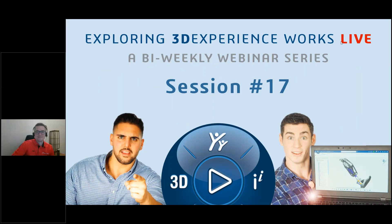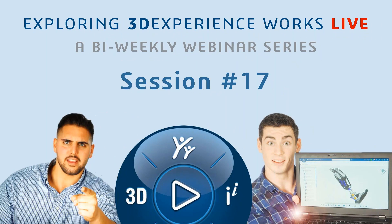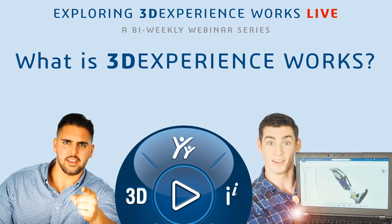This is session number 17, and if you're joining us for the first time, thank you so much. But if you've been with us, you might know some of these answers. We just want to provide some information for people who are joining us for the first time - like, what is 3D Experience Works?